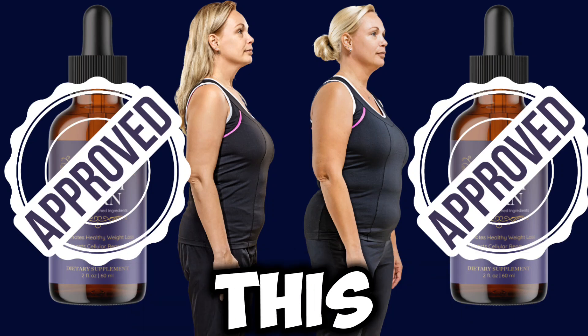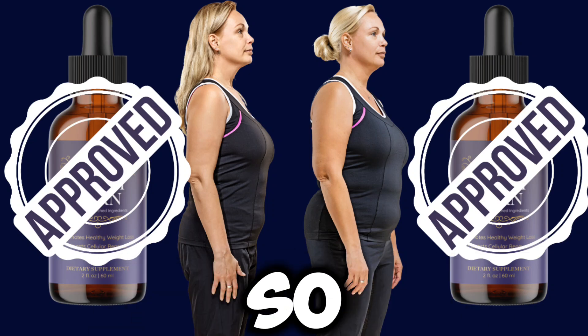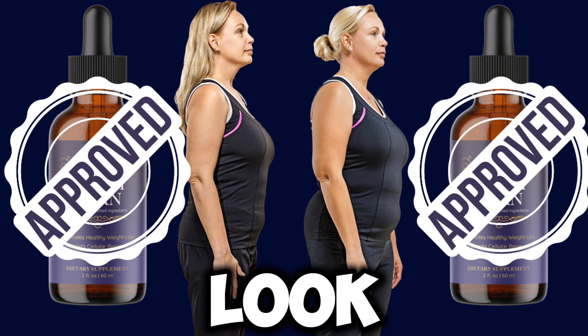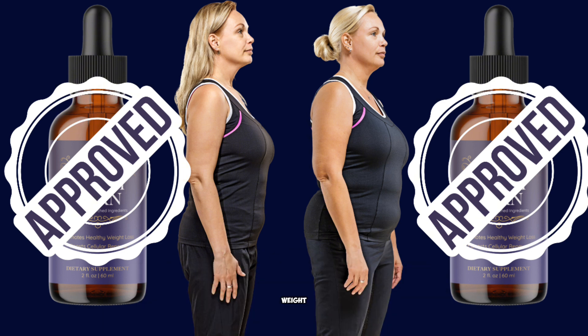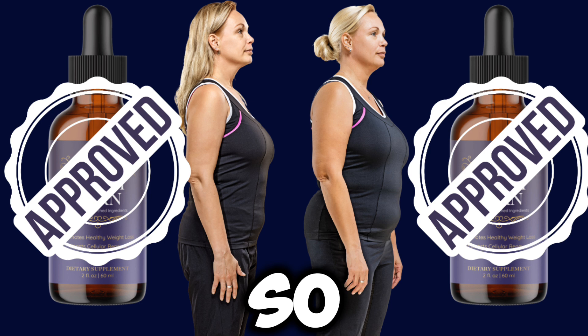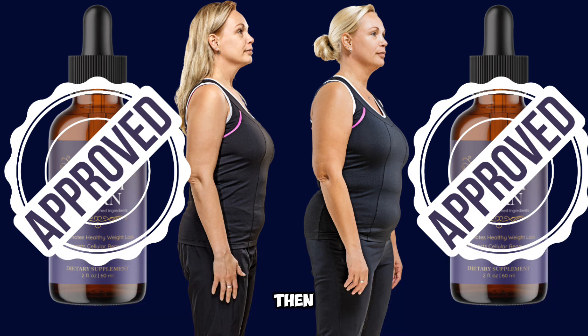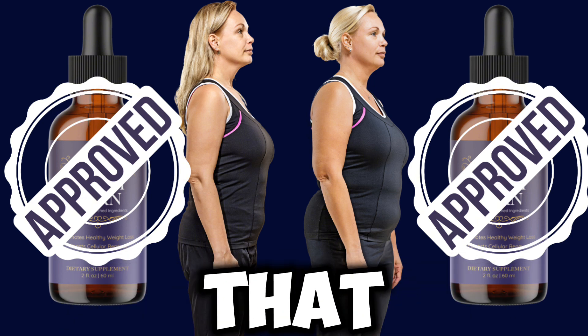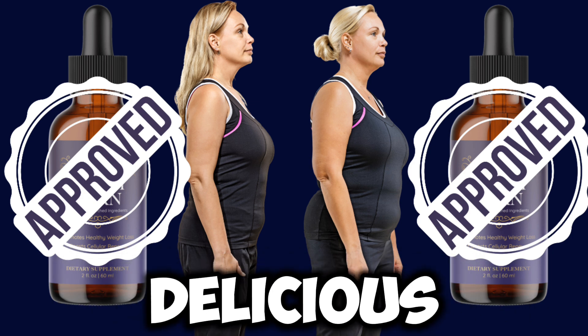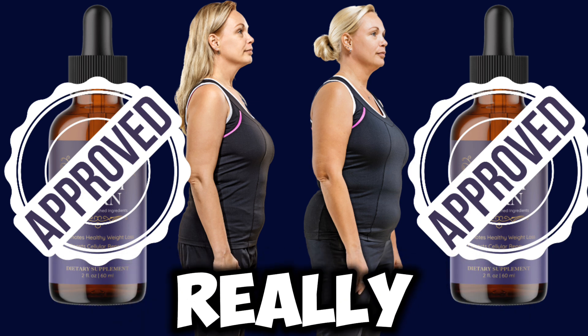Hey friends, welcome to this video review. If you are looking for a way to lose weight and you want to do so in a very safe and secure manner using only natural ingredients, then you guys are in for a treat. In today's video I actually want to present to you a natural supplement that is both healthy, delicious, and really efficient.